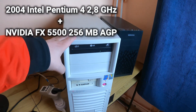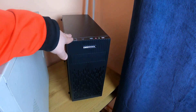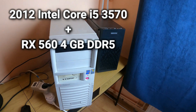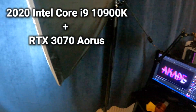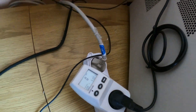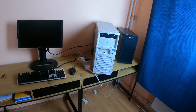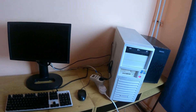This is a Pentium 4 from 2004, right here is an i5 from 2012, a 3570, and of course right there you can see the i9 10900K. To be able to record some really precise measurements, I'm going to use this special power socket which allows me to see at any moment how much power the computers draw from the wall.